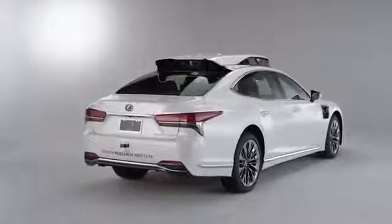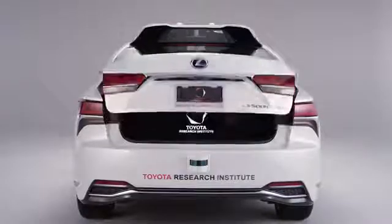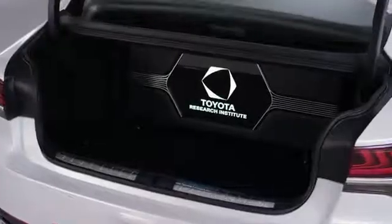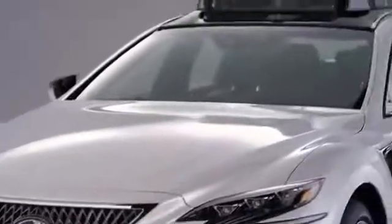The big upgrade from Platform 3 to Platform 4 when it comes to the trunk is you now have the full trunk space on the P4. We've taken a lot of steps to further minimize the packaging. In addition, we've augmented our perception suite to have high dynamic range cameras as well as thermal imaging cameras.